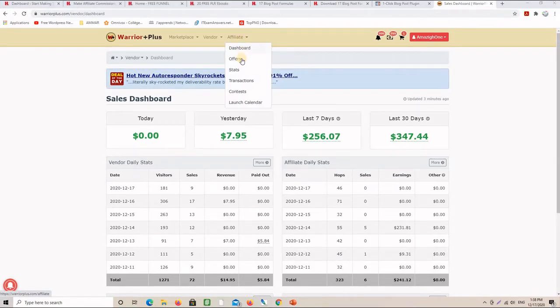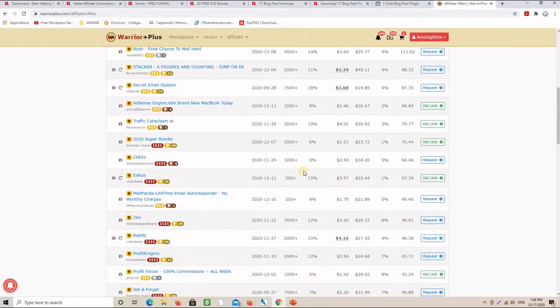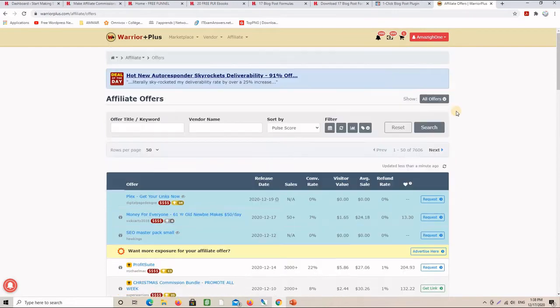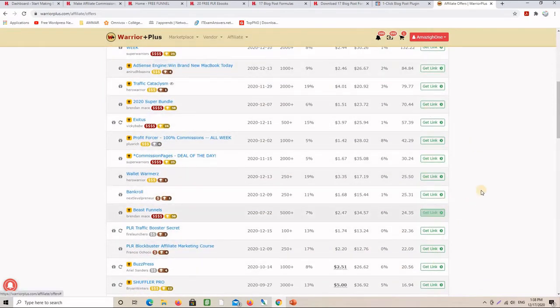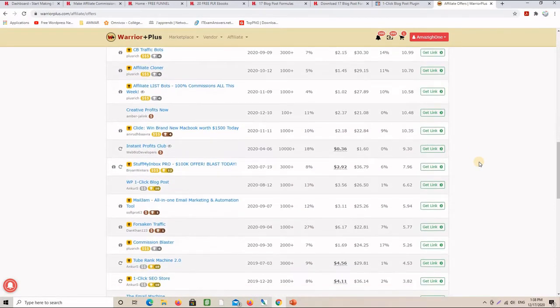The first thing you need to do is find an offer to promote. For that, you head to Affiliates and then click on Offers. As you can see on this page, there are lots of offers that I am approved to promote. If you click on Offers and then Only Approved, you will see only the offers where you are approved and can actually start promoting. You need to choose a product that is good for your targeted audience.